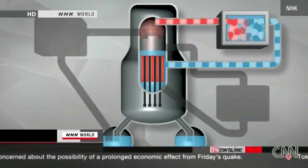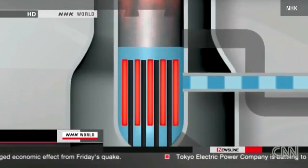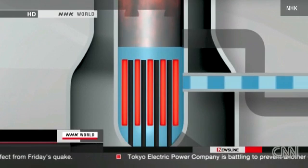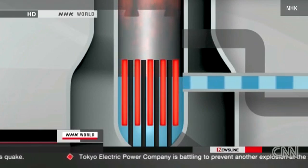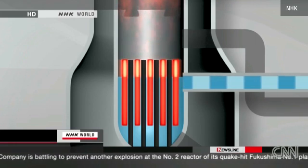Now the third safety system started operating. It converts steam traveling through the pipes into water, cooling the rods. But the water level went down and the temperature continued to rise. All three safety measures had failed.